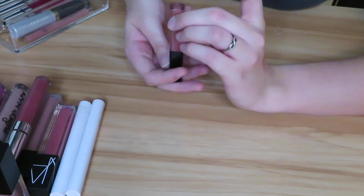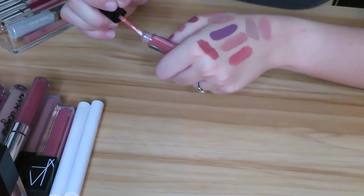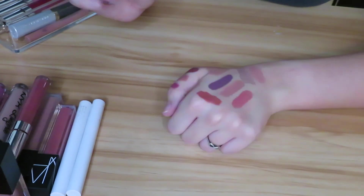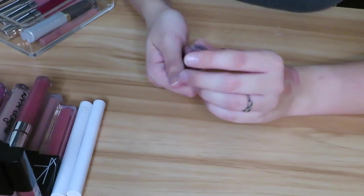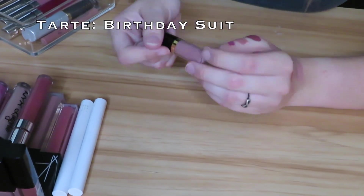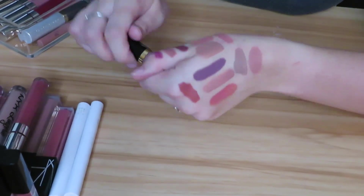Next we have another Smashbox Always On — I don't even know what shade this is because I got this in a Sephora Play box. This one feels pretty dry and it's definitely more orangey than what I normally wear, but I think I can get some more wear out of it so I'm just going to hold on to that. Then I got this as a point perk — this is the Tarte Lip Paint in the shade Birthday Suit. This is another nude, very similar to products I have, so I think I'll just let this go because I never reach for it.